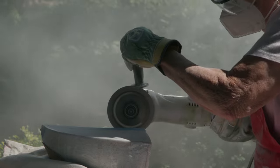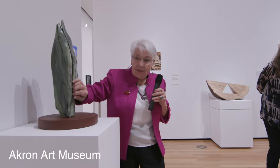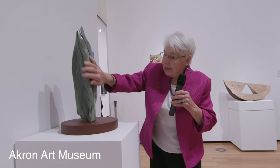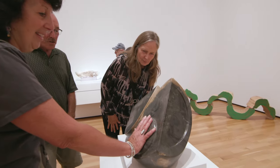Nobody has seen the interior of the stone that I am working on — forever. It is all new and it is a discovery, a discovery of colors and veins and life cycles.